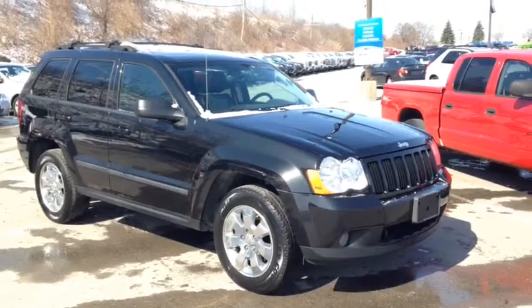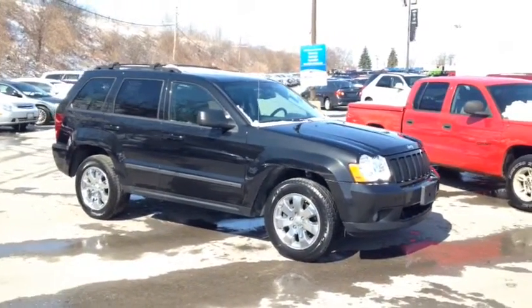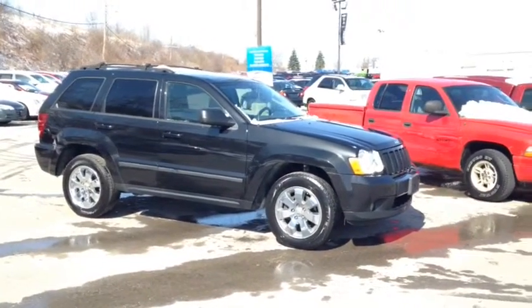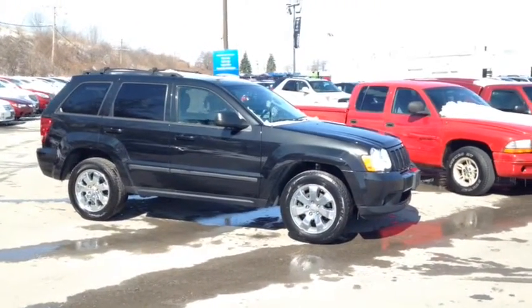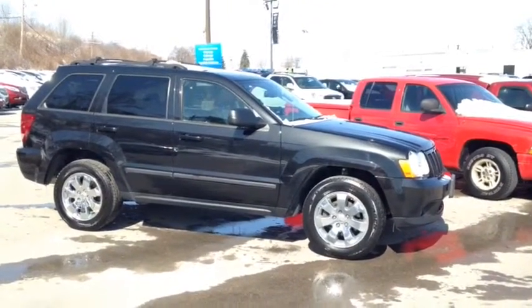Here at Finch Chevrolet, we strive to give you the best in previously-owned vehicles. Although this vehicle is no longer within the manufacturer's warranty period, it still comes e-tested, safetied and certified with a complimentary CarProof report. Stop in today and see Finch first — you won't be disappointed.